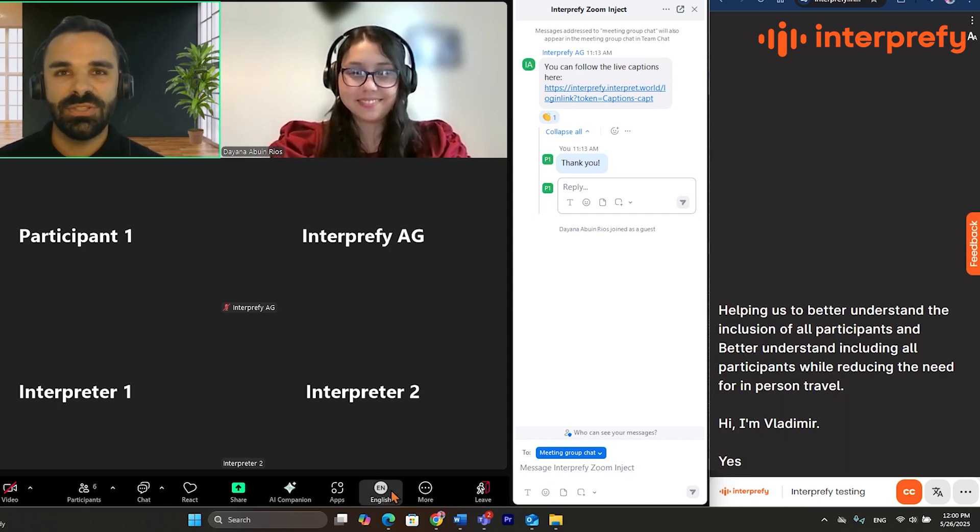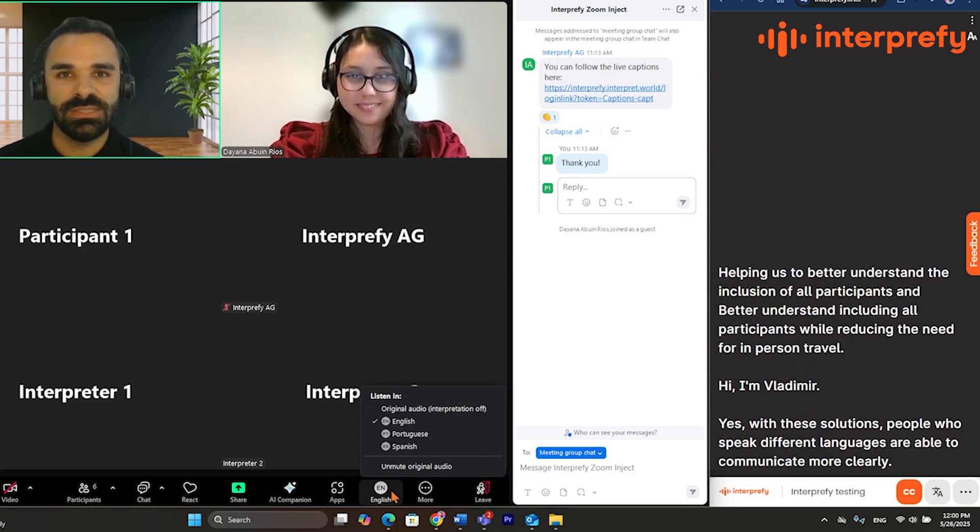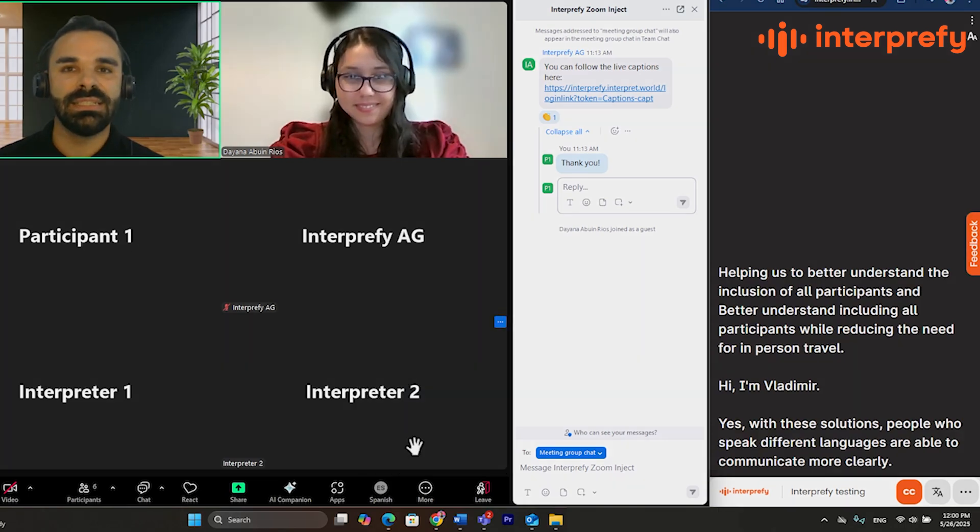Hi, I am Vladimir. With these solutions, people who speak different languages are able to communicate more clearly.